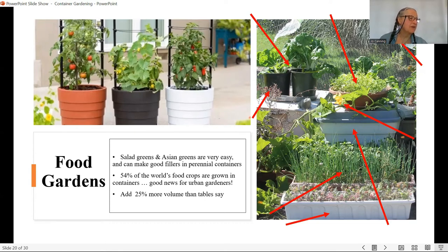If 54 percent of the world's food crops are grown in containers, that's really good news for urban food gardeners. You can do it — you just have to observe the rules and you can grow a lot of food.